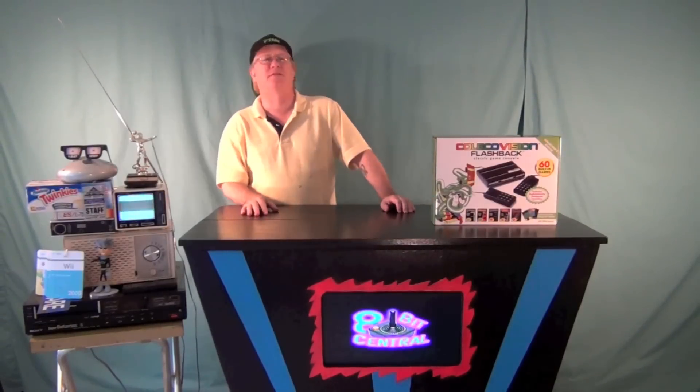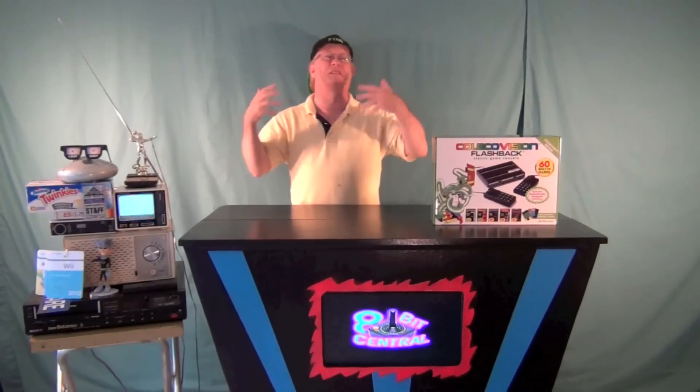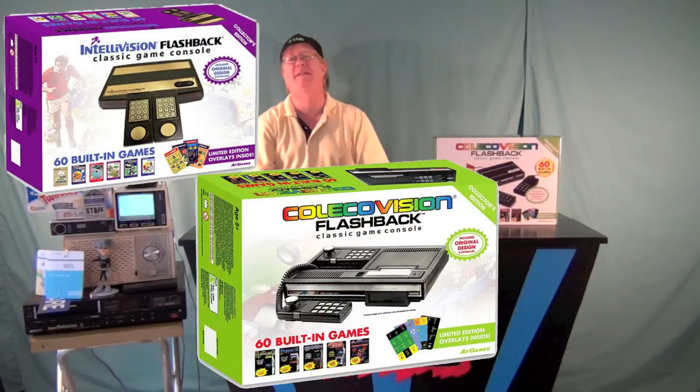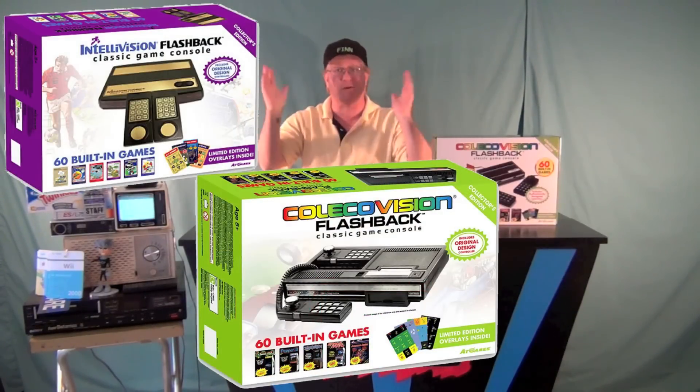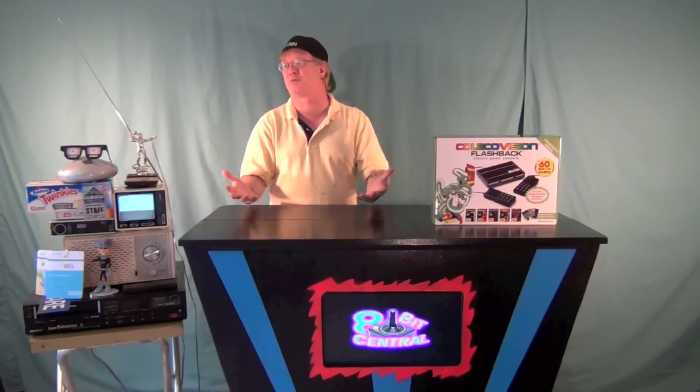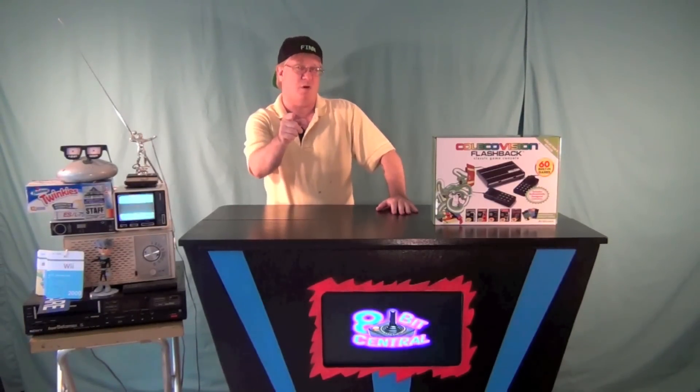Hey kids, Pete from Avid Central here. For the last several weeks I've been so taunted by comments and posts and images all over social media from all these people who have found the new AT Games flashbacks at their local Toys R Us and other places. AT Games has been known for the flashback series and the Atari flashback — actually last year I picked up an Atari Flashback 4 at my local grocery store.